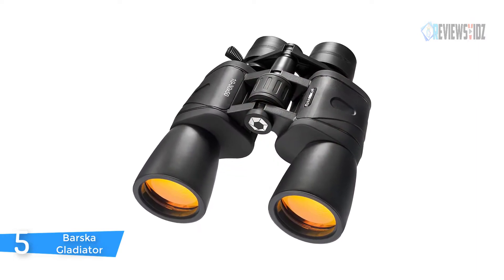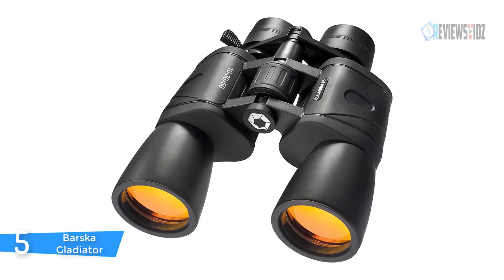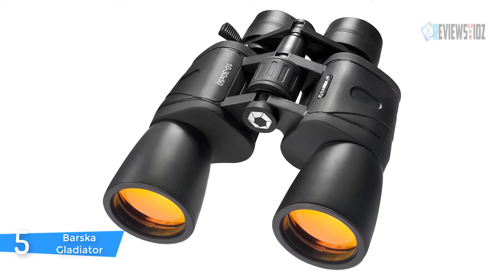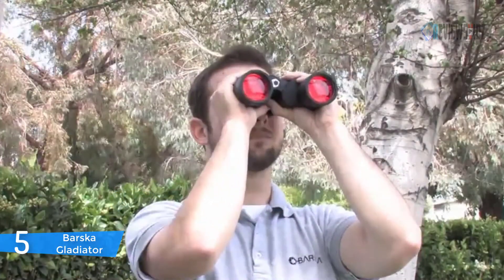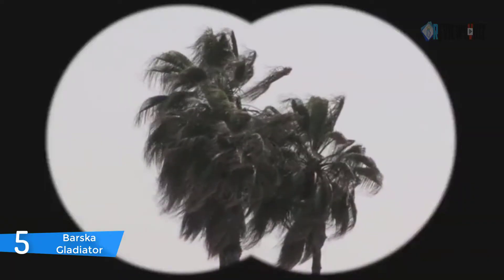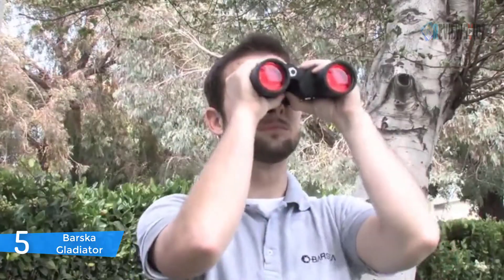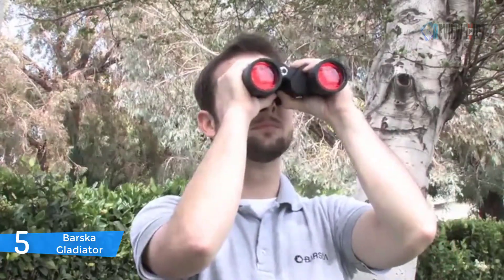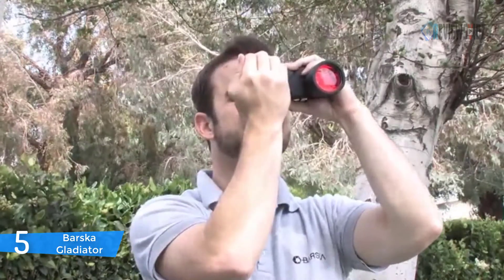The Barska Gladiator binocular is suitable for long range and performs well under low-light conditions. The 10-30x50mm Gladiator zoom binocular is designed for long-distance terrestrial and astronomical viewing. The variable magnification range allows the viewer to scan a large field of view and then zoom in on a selected object for a closer, more detailed look. A zoom thumb lever enables quick and smooth magnification changes, and fold-down eye cups provide comfort with or without eyeglasses.